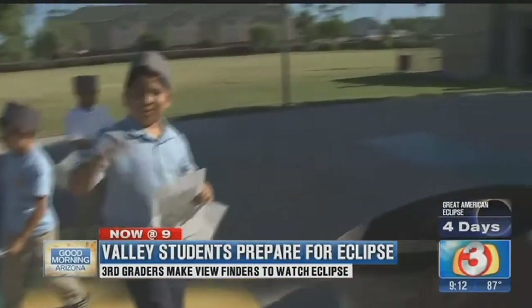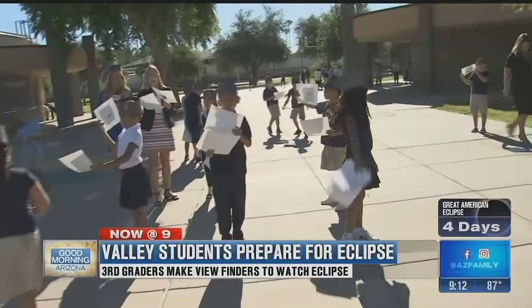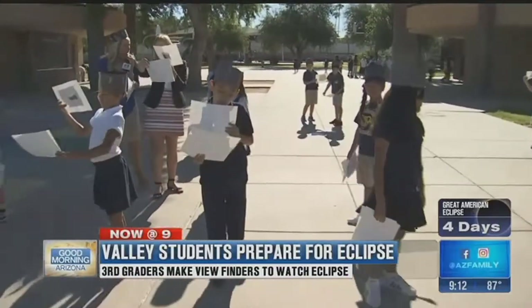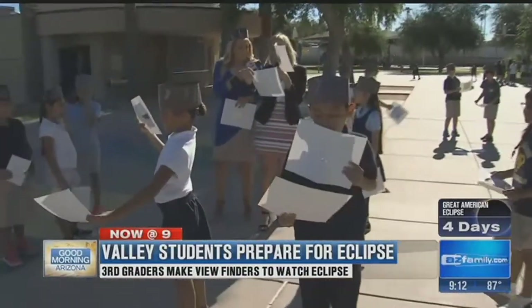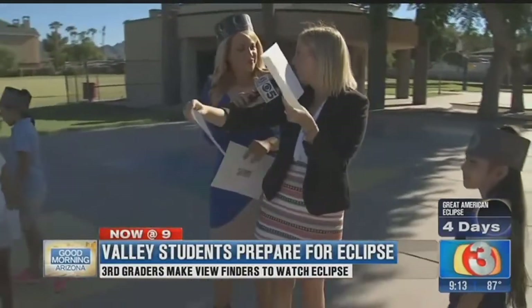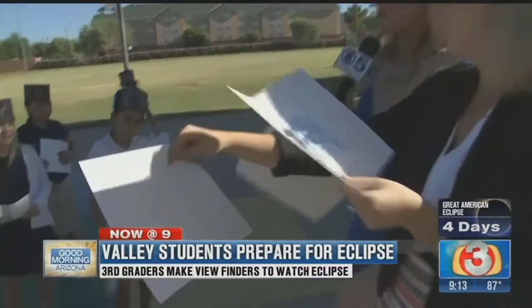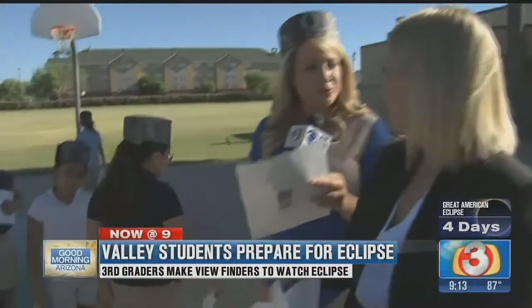We want to talk to Miss Majewski who's kind of getting everybody in place. You're practicing, and we've learned that is important so that you guys can figure out the best spot on Monday. Exactly. What we're doing is we really want to get the right spot for the sun to hit so that we can see that shadow reflecting safely for the kids into this piece of paper. And that's what it's all about — we know safety is key, so you want them to be able to view it but in a safe manner. Absolutely.